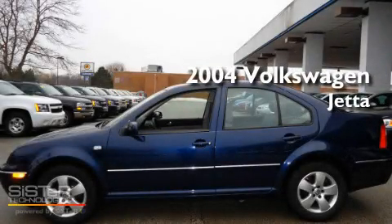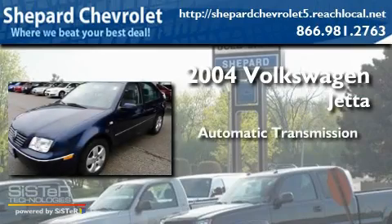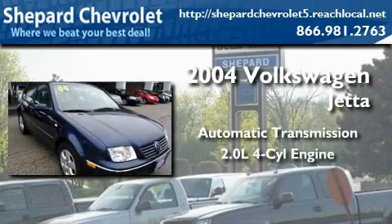This is a 2004 Volkswagen Jetta. This four-door sedan has an automatic transmission and an inline four-cylinder engine.